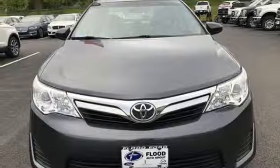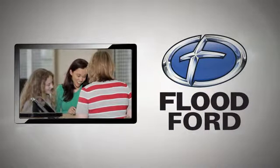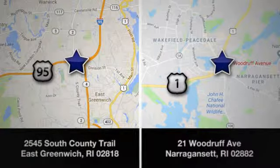You'll never know till you try. Test drive it today. Flood Fort — we want to be the best dealer in southern New England. Swing by and see us today at one of our convenient locations.